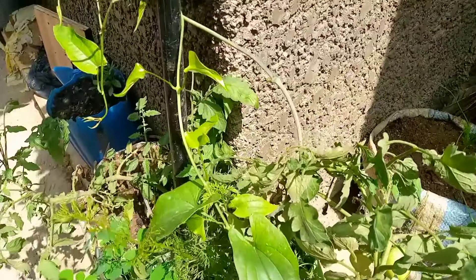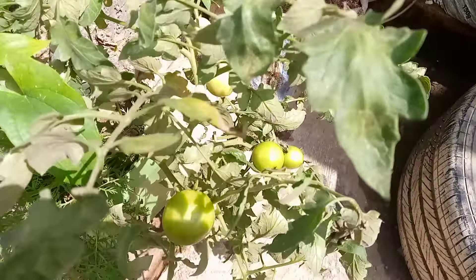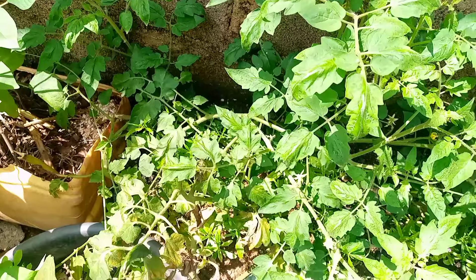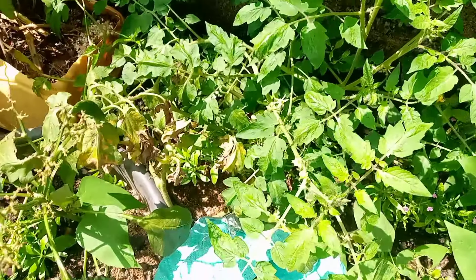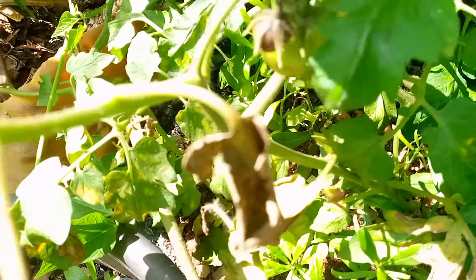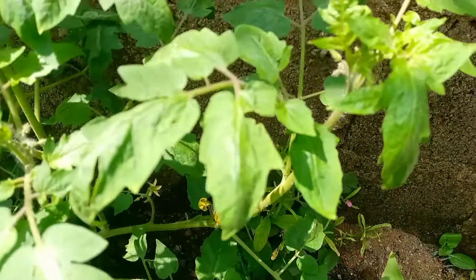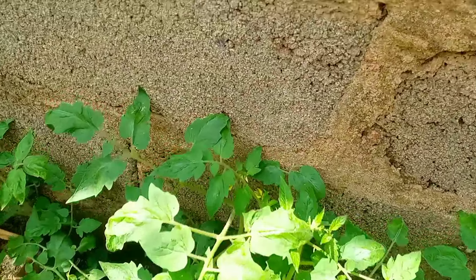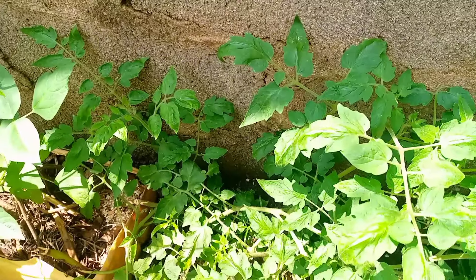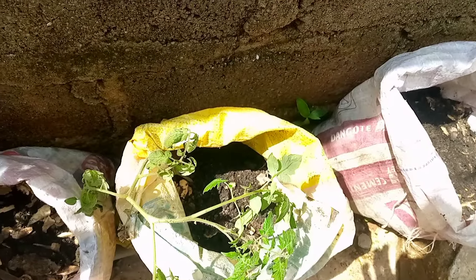This tomato is from my backyard. I didn't plant them all the same day. If not that some chickens and even rats trampled on them, I would have had a lot more tomato plants. Even pepper — I had to plant another round of pepper again because they destroyed all the plants.